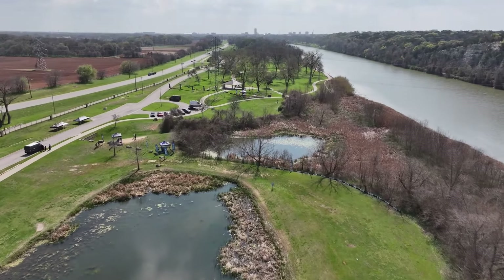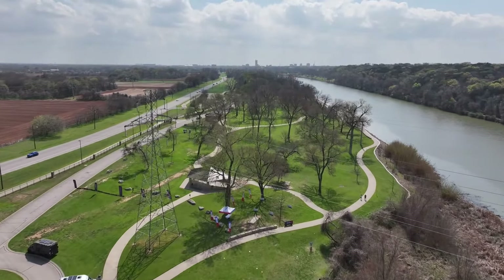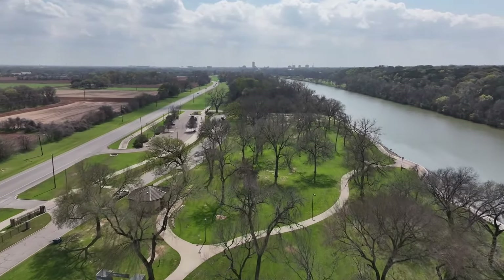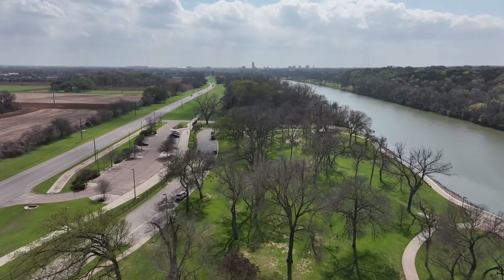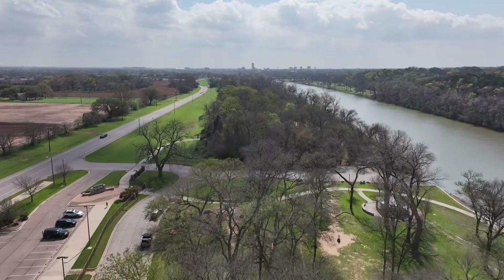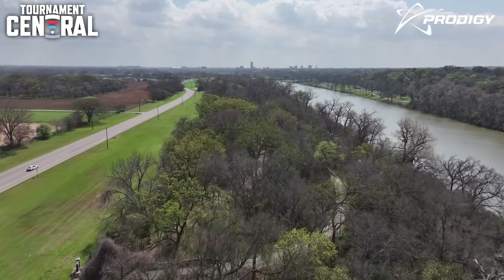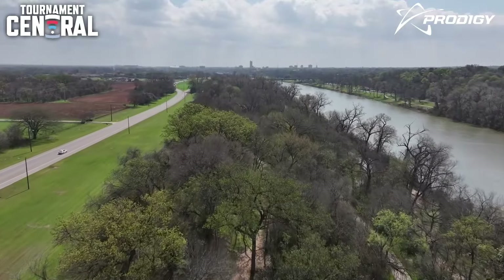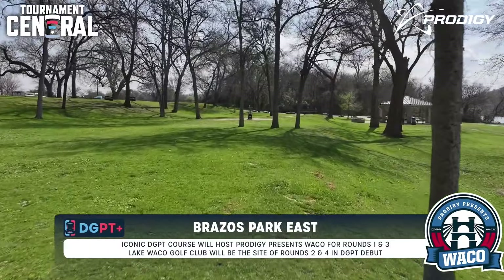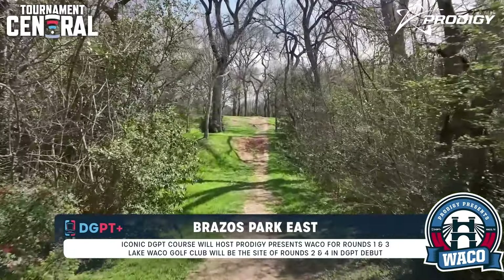This is one of the shorter courses we see all year long, coming in at 7,400 feet — really short by pro tour standards. Taking a look at this flyover right here, and that Nate Sexton preview that was beautifully written: we're on the banks of the Brazos River, looking across at this limestone bluff, and at the far end of the course behind hole 17 and the newly designed 16 is the confluence of the Bosque and the Brazos River.